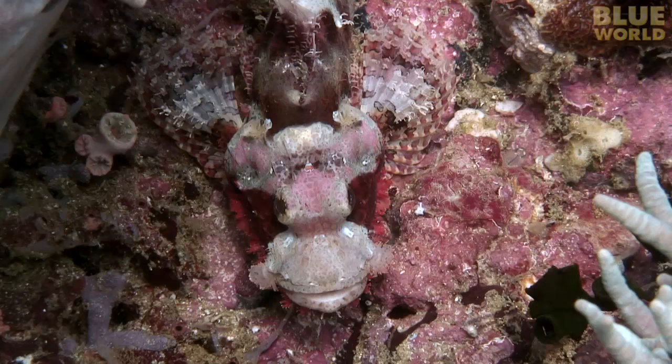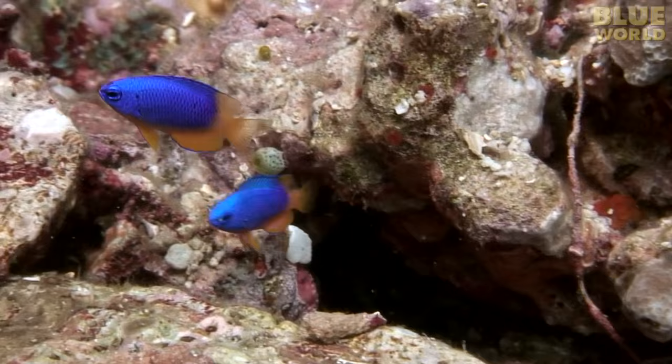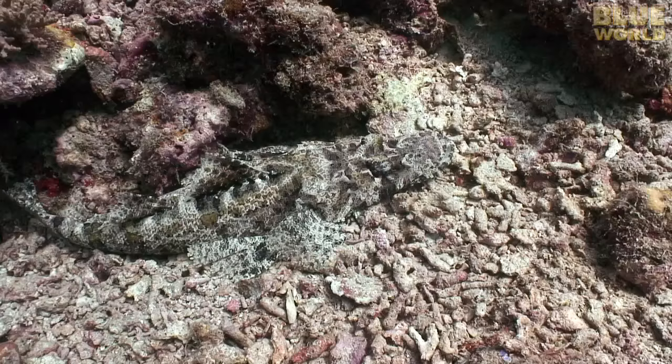He's watching the damselfish. They are blissfully unaware of his presence. Soon, a damselfish comes too close. The scorpionfish is so confident in its camouflage that almost nothing can frighten it.